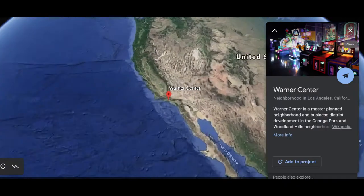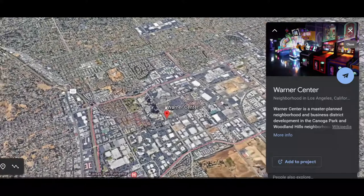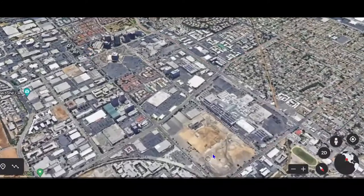Hey everybody, welcome back to another one of my videos. Today we're in the Warner Center. I'm going to be presenting to you the development going on over at the Rocketine site — it's going to be known as The Uptown.